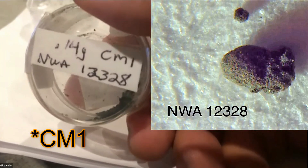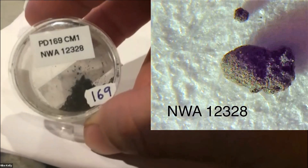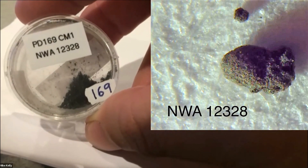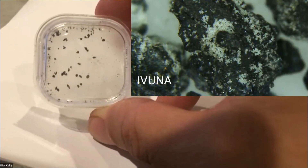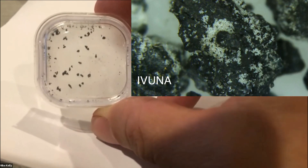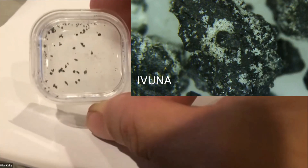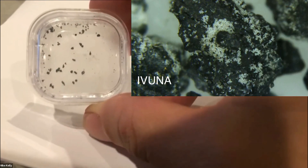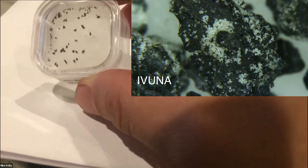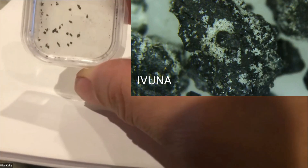This CM2 sample is 0.14 grams total — a whole bunch of little fragments, which is reminiscent of return samples. Here's a sample of Ivuna, and photos shot under the microscope really show all those little carbonate and sulfate formations growing on them. Although they look like interesting little black fragments, there's actually a lot of terrestrialization going on.